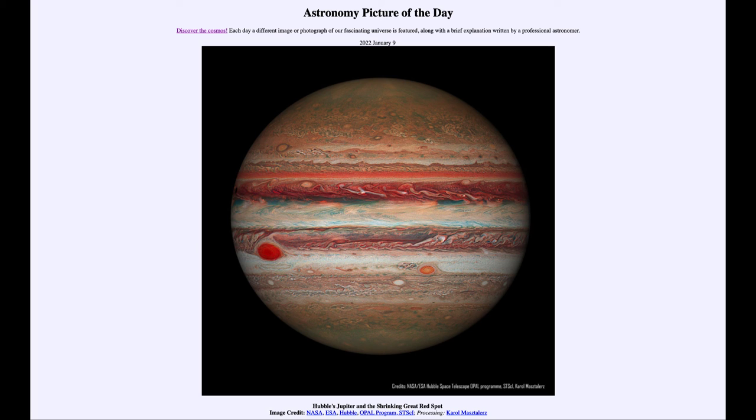We'll find out what will happen to it. Here we see this image put together from Hubble Space Telescope views of the planet Jupiter. That was our picture of the day for January 9th of 2022, titled 'Hubble's Jupiter and the Shrinking Great Red Spot.' We'll be back again tomorrow for the next picture preview — a wagging comet tail — so we'll see what that is about tomorrow. Until then, have a great day everyone, and I will see you in class.